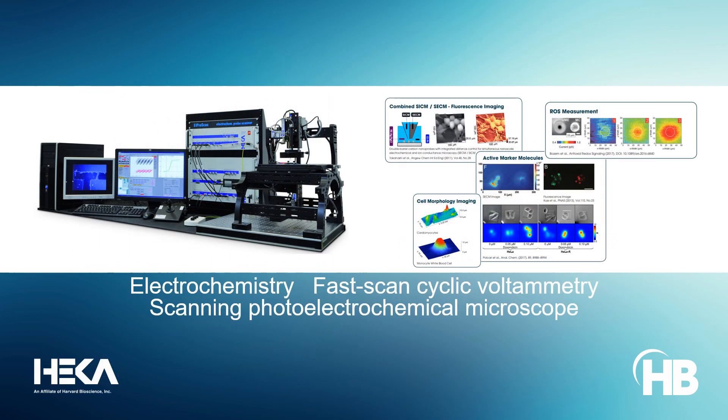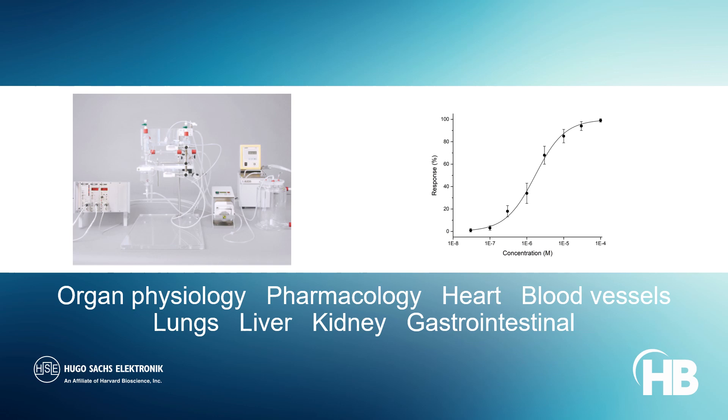Electrochemical probe scanners from HECA aid the volumetric sensing of neurotransmitter release in vitro through fast-scan cyclic voltammetry techniques. Hugo Sachs' isolated organ systems help to explore specific physiological, biochemical, and pharmacological processes in hearts, lungs, and abdominal organs.